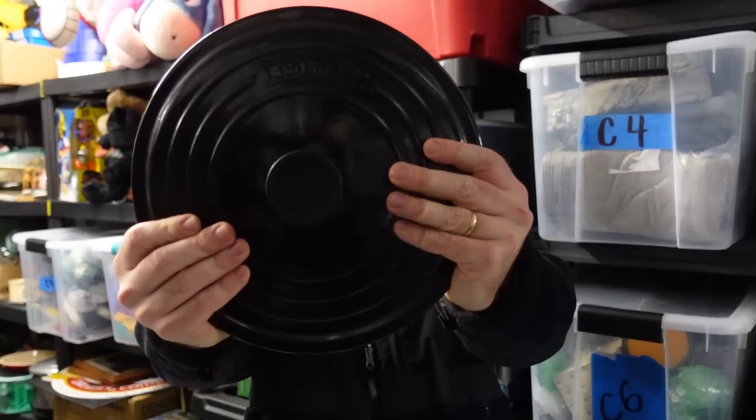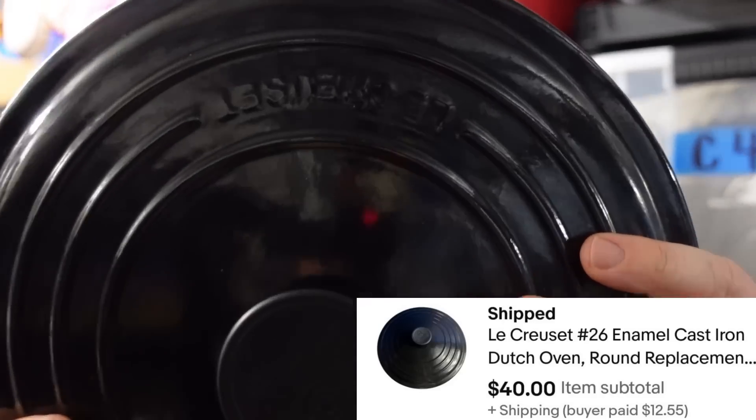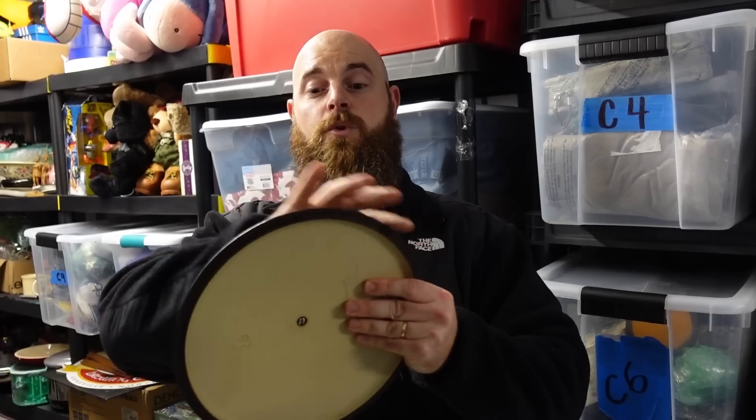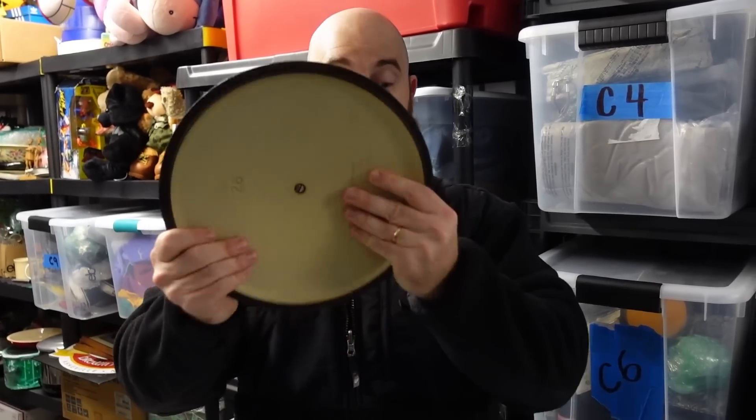We sold this for $40 and I was going to throw it in the dumpster. We had a Le Creuset Dutch oven that had a hole burnt through the bottom, and Kayla was going to throw it away. I said, if the lid is nice with no chips in the enamel, sell it. I thought maybe $10 — she listed it for $40 and it sold for $40.